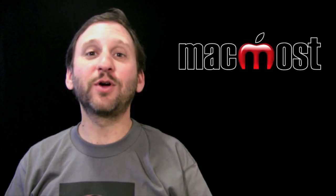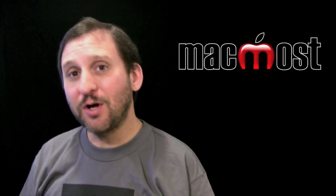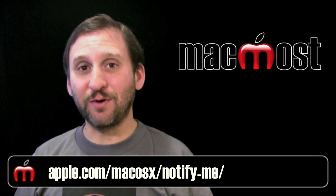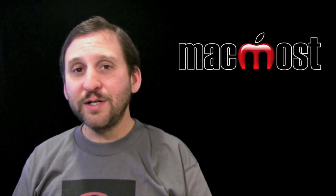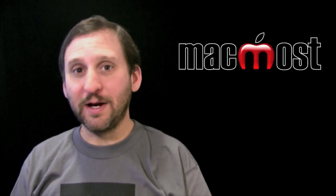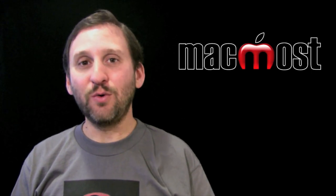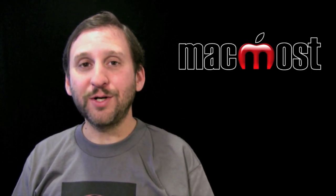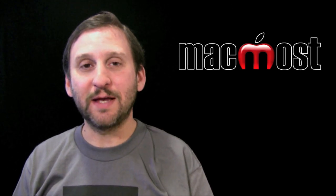You will know when Lion comes out because there is going to be a big announcement and all the sites like MacMost.com will cover it. You can also sign up at this address for an email from Apple when Lion comes out. The price for Lion will be $29.99 in the Mac App Store. This is the same price as Snow Leopard when that came out, but much cheaper than the $130 price tag for Leopard and previous versions of Mac OS X.